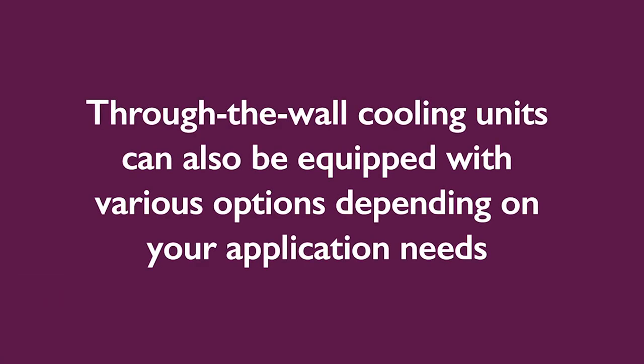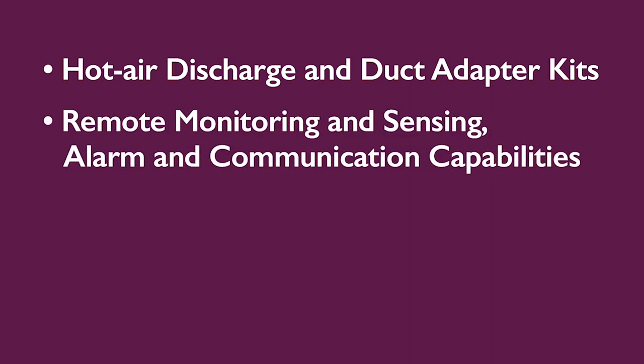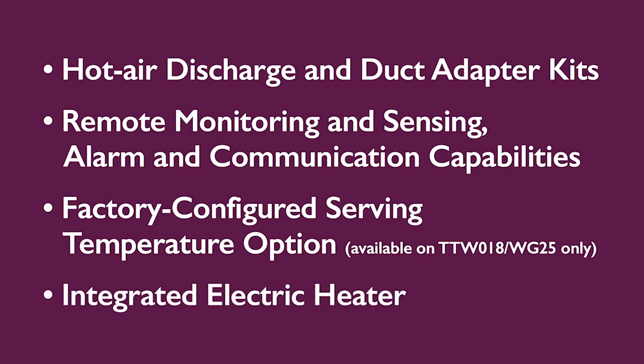WineGuardian through-the-wall cooling units can also be equipped with various options depending on your application needs, including hot air discharge and duct adapter kits, remote monitoring and sensing, alarm and communication capabilities, a factory configured serving temperature option, and an integrated electric heater.